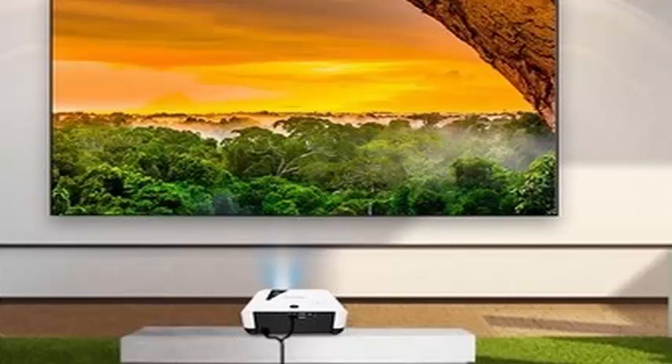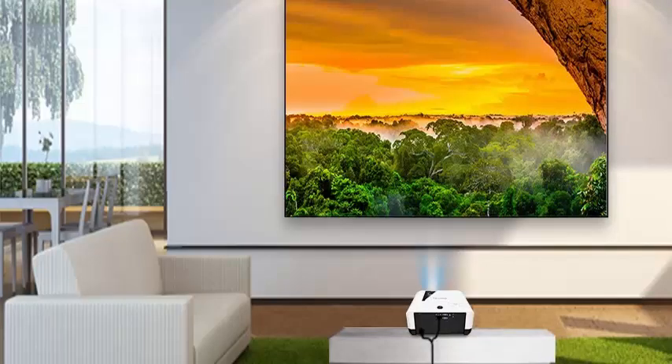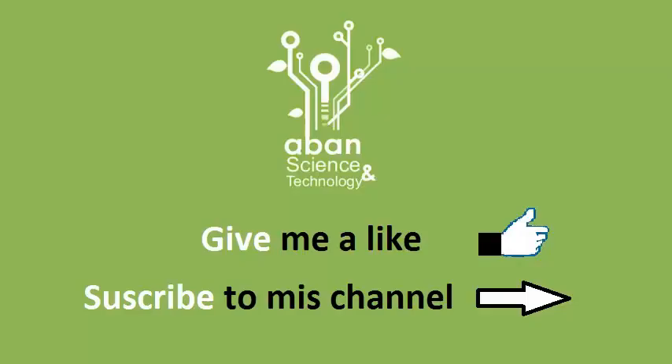Both models will have 1.3x optical zoom, compatibility with 3D image sources, HDMI 1.4/HDCP 1.4 video input, VGA, USB 2.0 port, analog audio, composite video, and RJ45 and RS232 connectors.